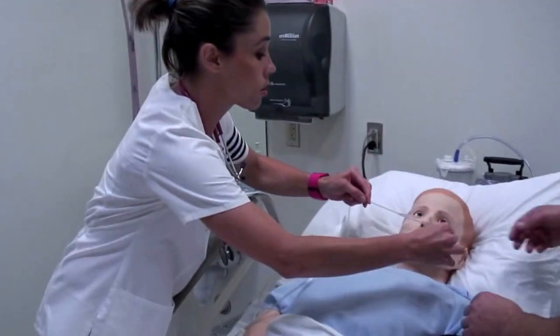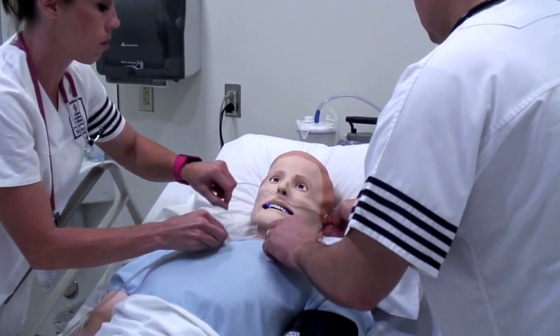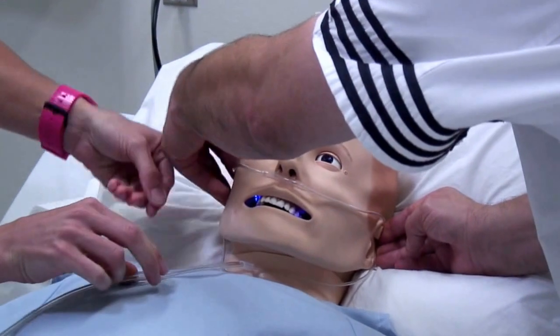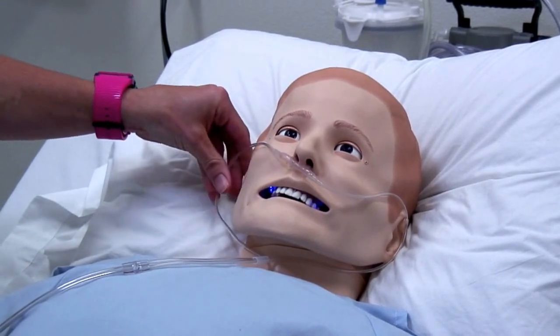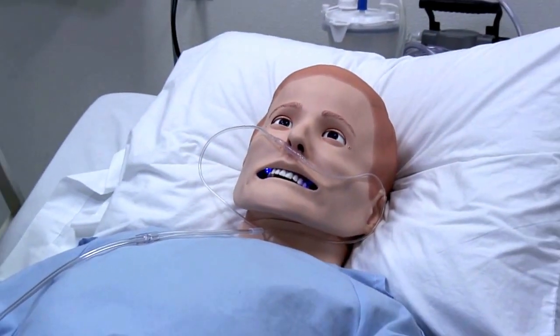We're going to go ahead and put your oxygen on you. I'll bring up your oxygen saturation. I want you to take slow, deep breaths in through your nose and blow out through your mouth as if you're blowing out a candle.